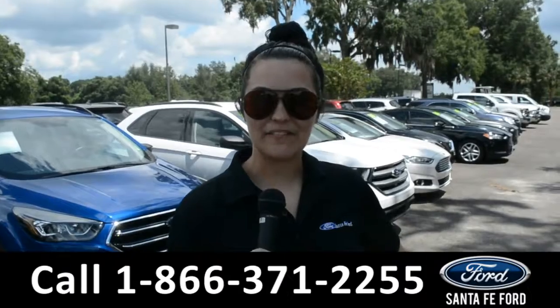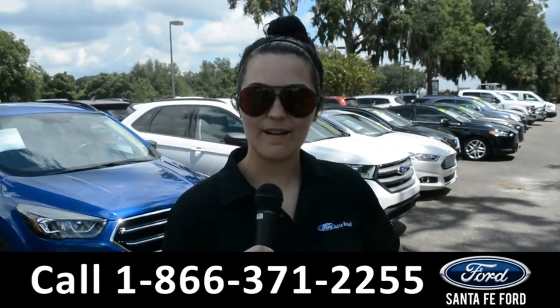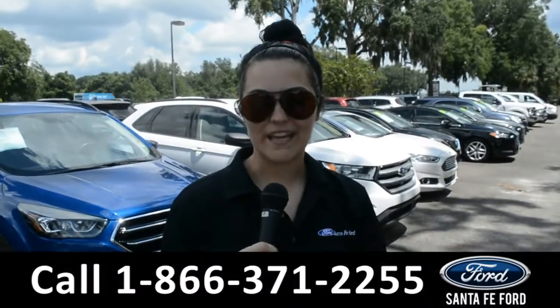For more information on this specific vehicle, please visit our website at SantaFeFord.com, or give us a call at the number below. My name's Cheyenne. Thanks for watching.